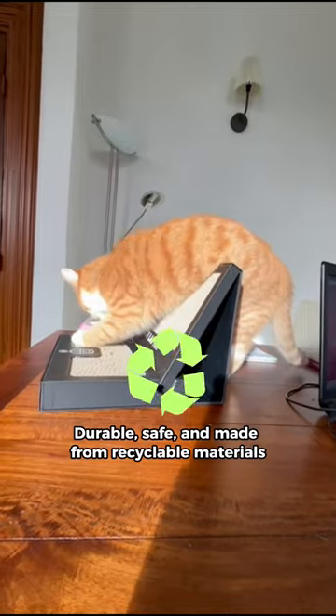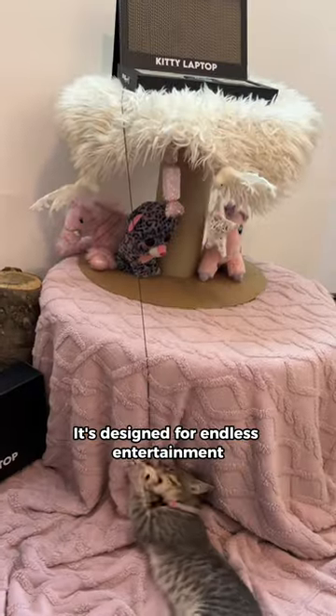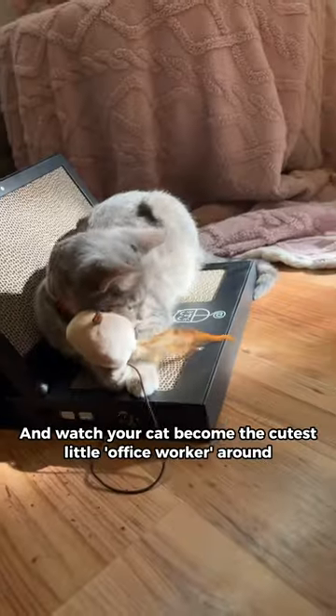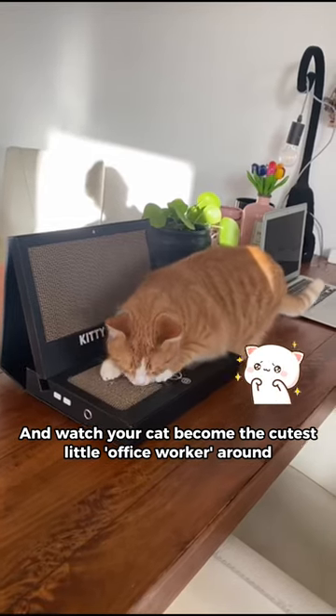Durable, safe, and made from recyclable materials, it's designed for endless entertainment. Get the kitty laptop and watch your cat become the cutest little office workaround.